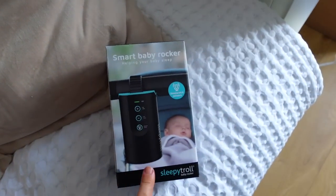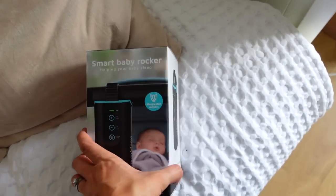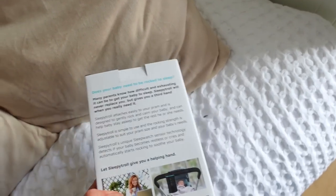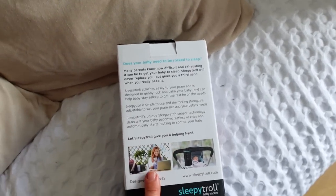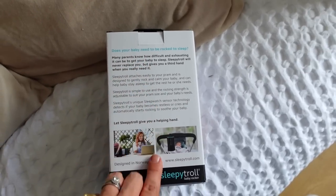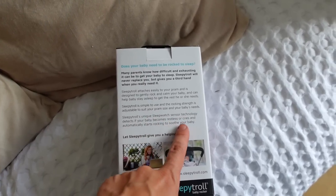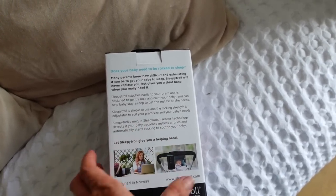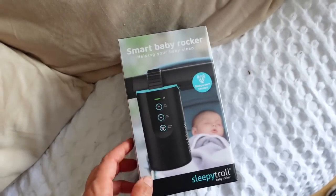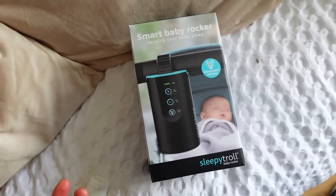I also got this from Sleepy Troll — Annika from BPR told me about it. It has a unique sleep watch sensor that detects if your baby becomes restless or cries and automatically starts rocking. If the baby girl likes the pram — because her sister didn't — this is going to be so helpful. I'll be able to go to brunch! A very long way off but we're manifesting it.